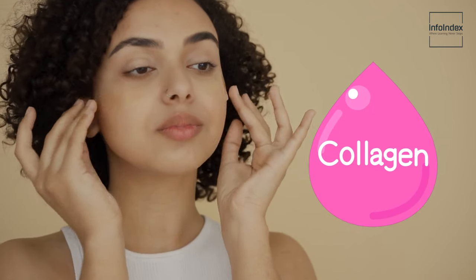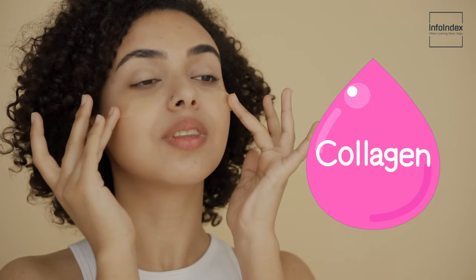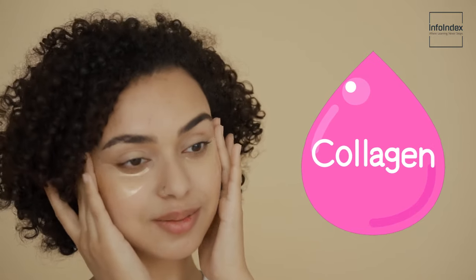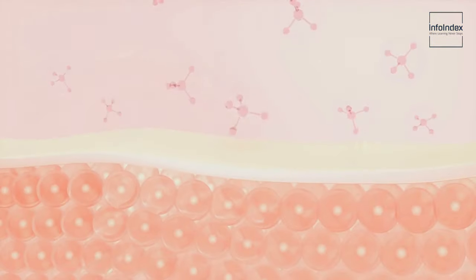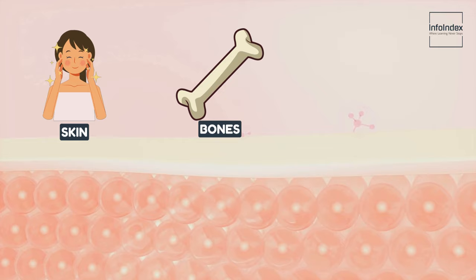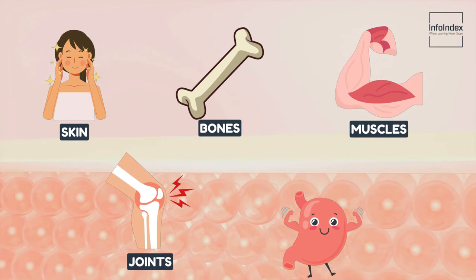Collagen, a critical protein that our bodies naturally produce, plays a pivotal role in maintaining our skin's youthful appearance and overall well-being. It serves as a structural cornerstone, contributing to the strength and vitality of our skin, bones, muscles, joints, and digestive system.